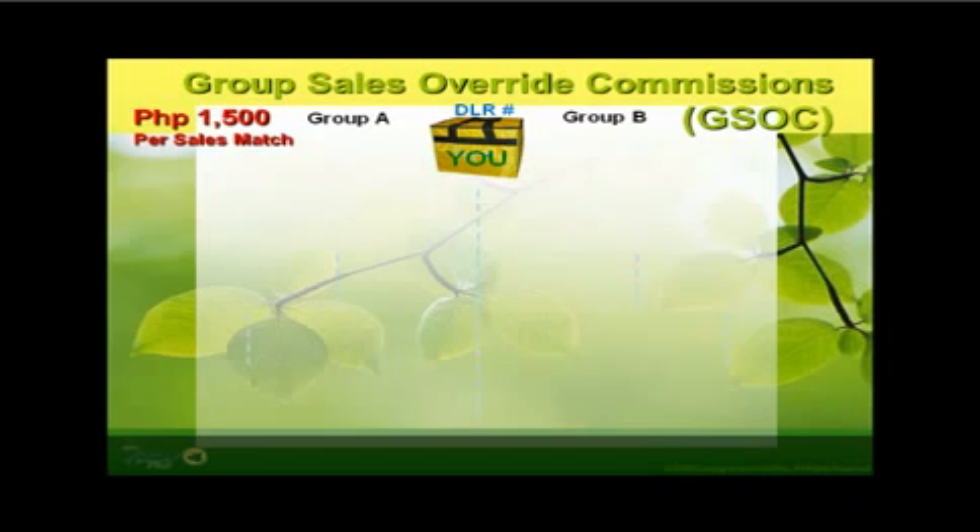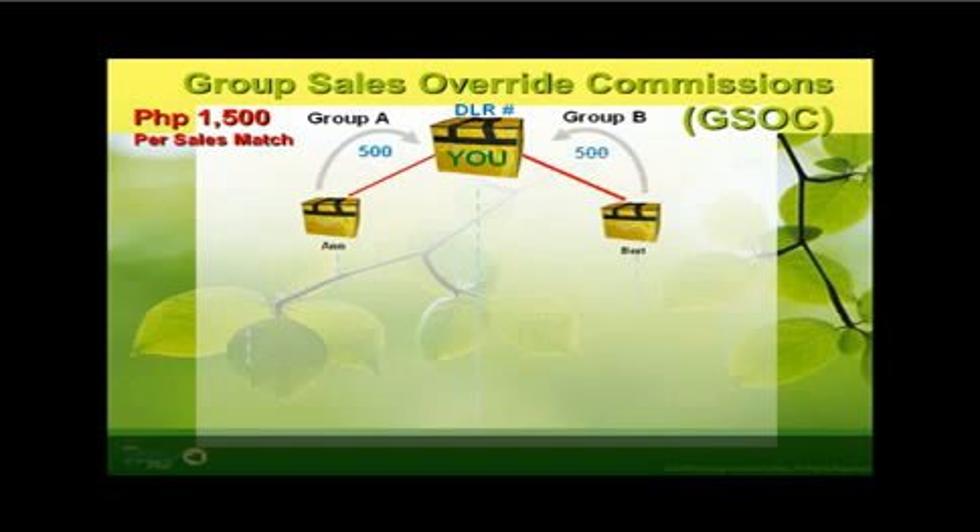Here is an example. Miss N bought a PowerPack bag, filled up the registration form, and was assigned on your Group A — so you get a sales commission of 500 pesos. On the other hand, Bert also bought a PowerPack bag, filled up the registration form, and was assigned on your Group B — so you get another sales commission of 500 pesos. Since N is on your Group Sales A while Bert is on your Group Sales B, the computerized system is able to detect a match. So as a bonus, you will then get to receive a Group Sales Override Commission of 1,500 pesos — that's a total of 2,500 pesos added income for the week.